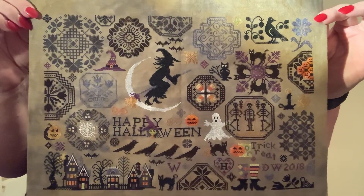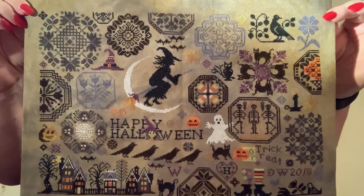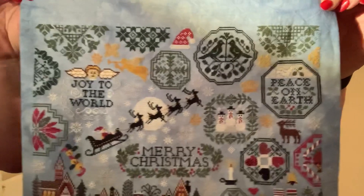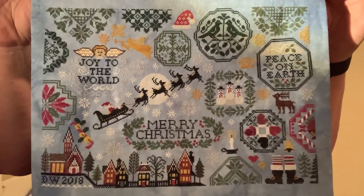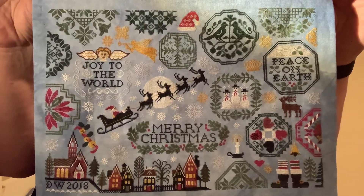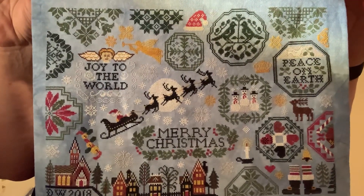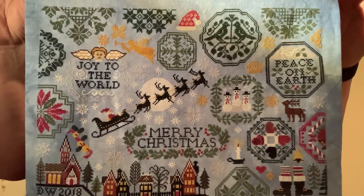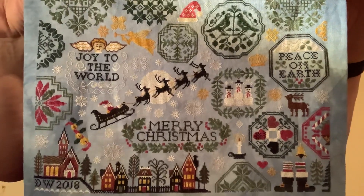It's Halloween Quaker on 40 count murky, one over two — gorgeous pattern. When I finished that I had to do Christmas Quaker. I'm still not sure I like the angel above 'Joy to the World' — I keep telling myself I'm going to unpick it and repeat or finish the framework around it, but I haven't at this stage. That's on 40 count Dwarf from Picture This Plus, one over two.